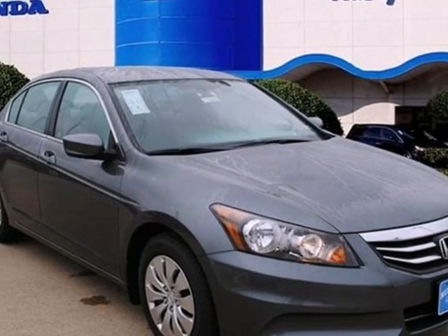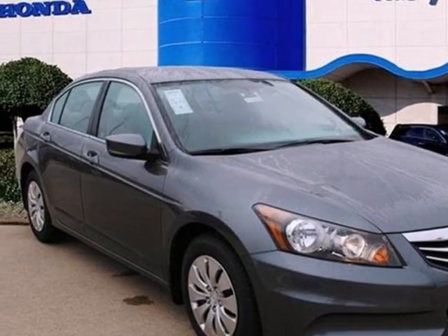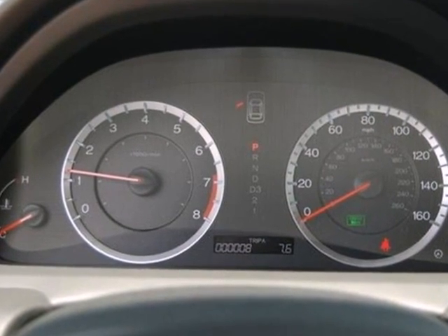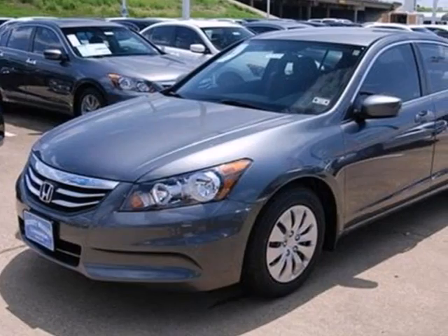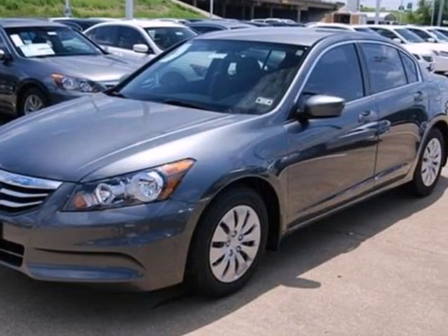It's a 2012 Honda Accord sedan. This sedan continues Honda's commitment to safety with features including stability and traction control, brake assist, a rear defroster, tire pressure monitor, and multiple airbags.